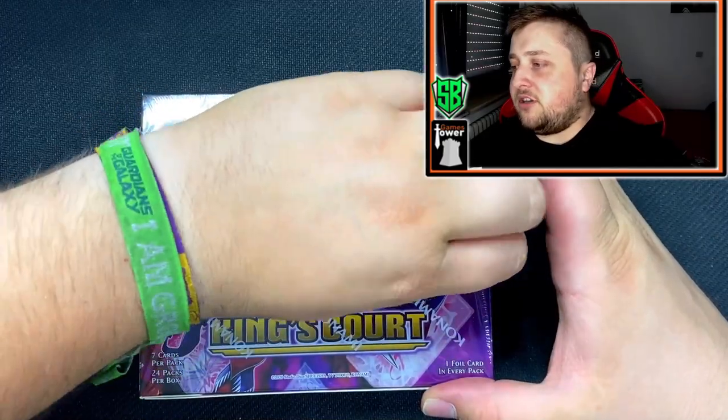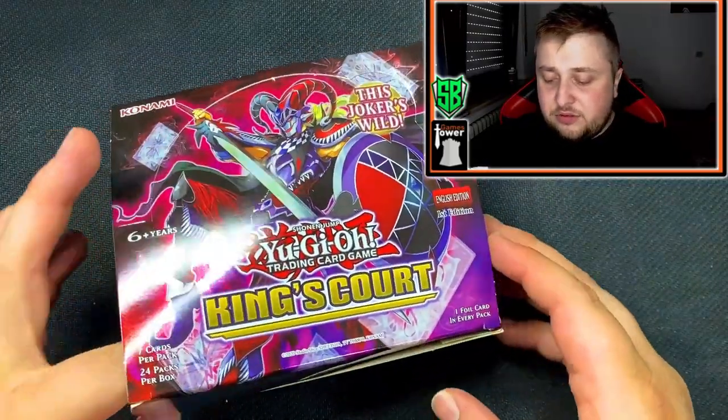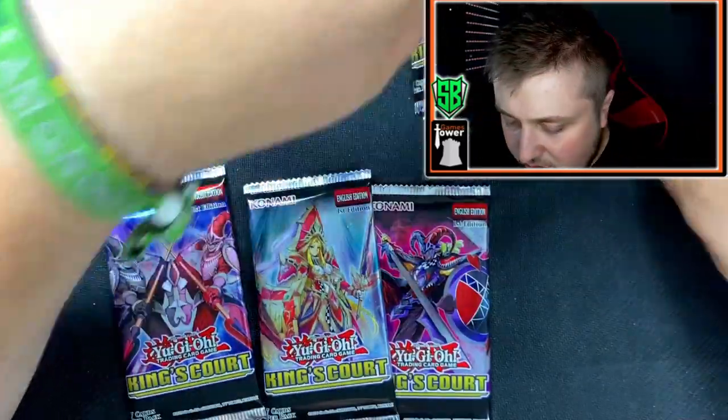Today I'm going to be opening one of these displays, maybe two depending on how long I take, because I don't want to make a 30-minute video. That's why maybe I'm gonna split this into two videos — more content! Let's get into King's Court and let's hope to pull one of the Egyptian Gods or Lightning Storm. Brand new set with plenty of reprints of old cards including the Egyptian Gods — lots of nostalgic cards — and there are also plenty of Collector's Rares you can pull.